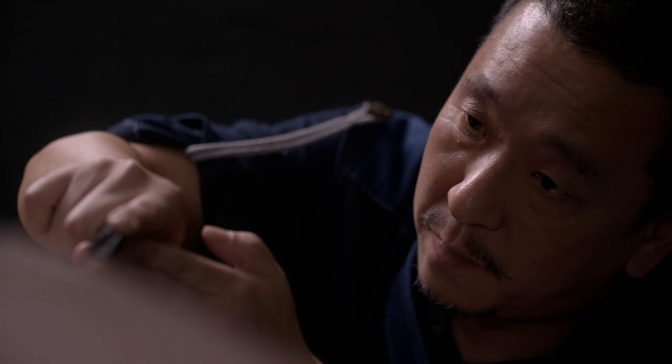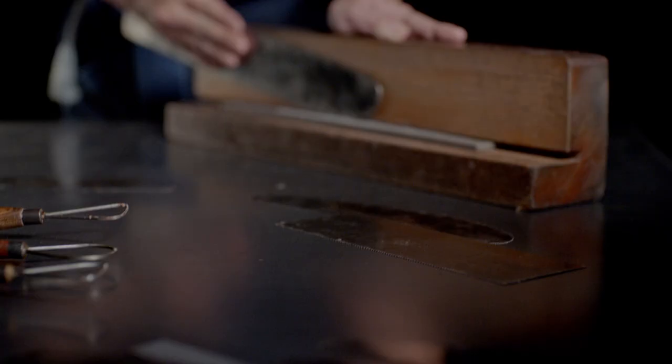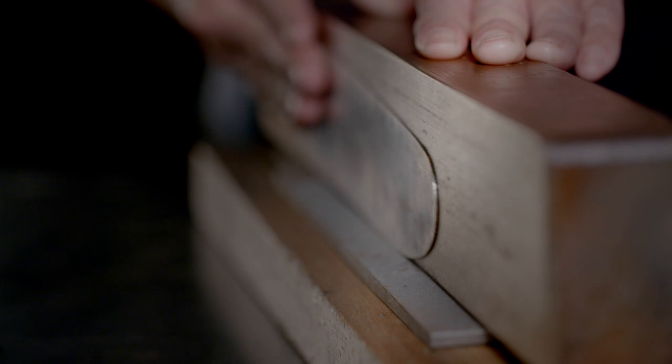Kodo, Mazda's design language, sets out to realise the beauty of form — full of strength and vitality, a living creature. It is inspired by traditional Japanese crafts and Japanese aesthetics.